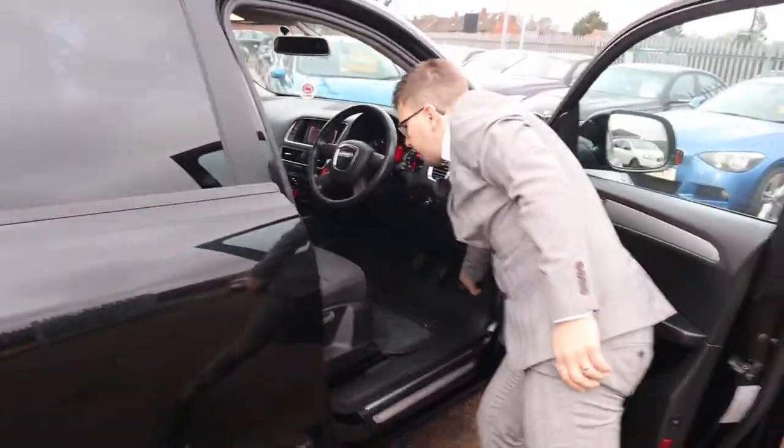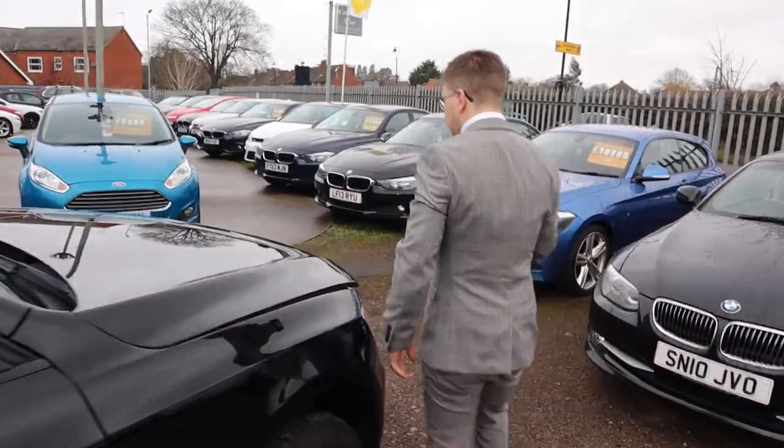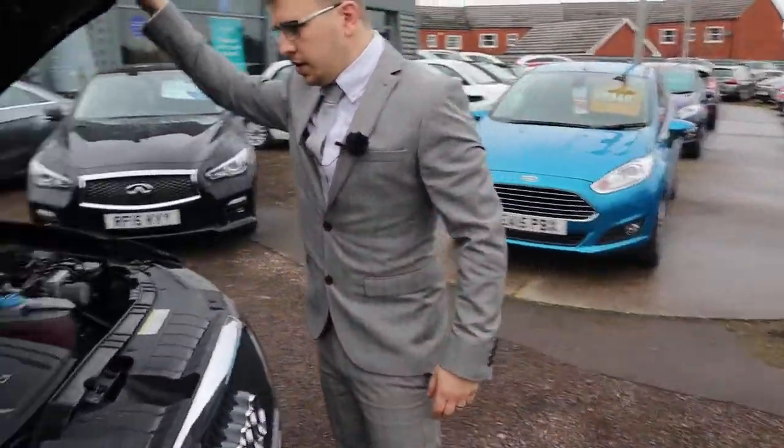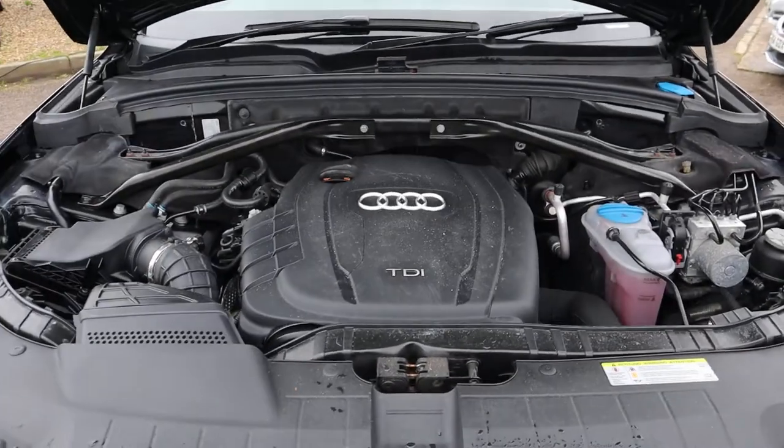Let's pop the bonnet. No knocks or bangs to listen to there — it's in lovely condition.